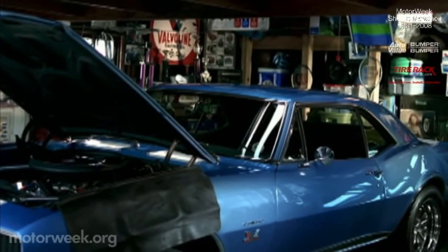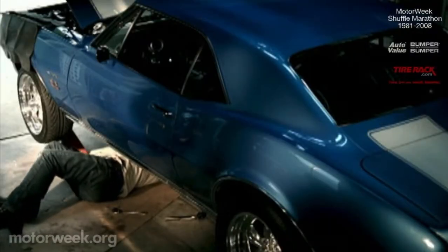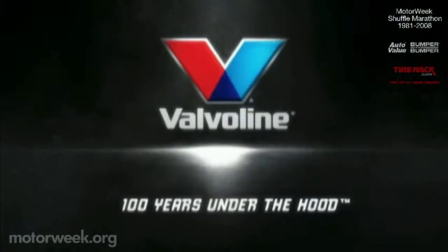Some guys like to relax in a leather recliner, but to others there's nothing better than cardboard on concrete. Valvoline — 100 years under the hood.